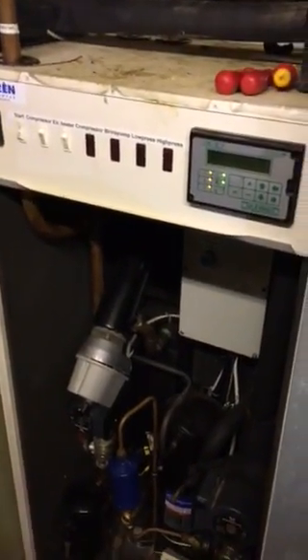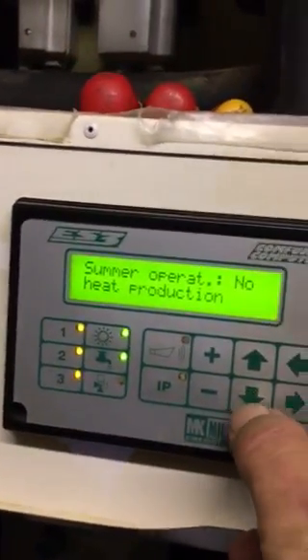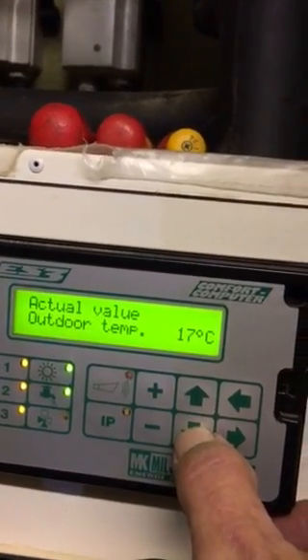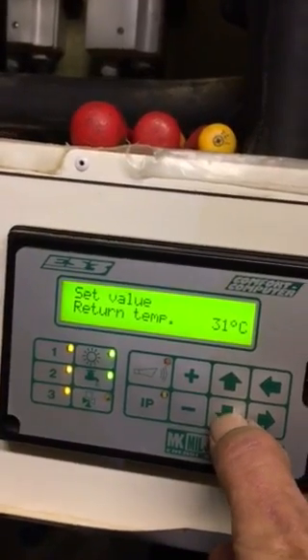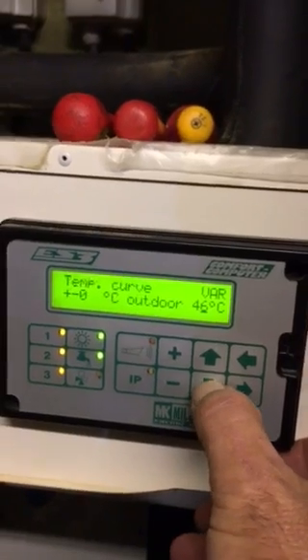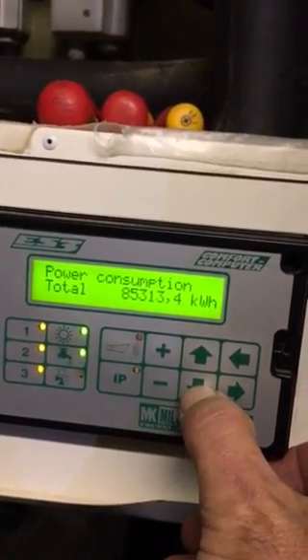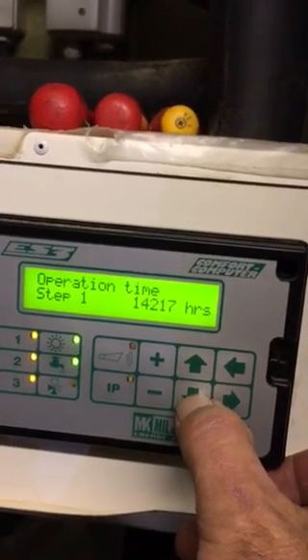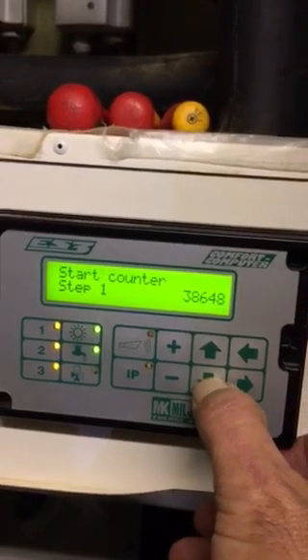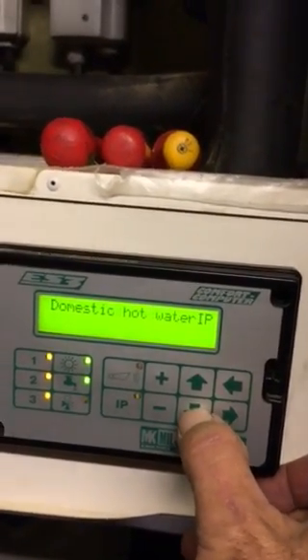Even running it on economy 10 electricity, it has cost us a fortune to run and has just been faulty and very costly. I've just turned this on to take its last bit of film before I turn the lot off. There's its total power consumption. It's packed up — start counter. So many settings, it's just so tricky to learn.